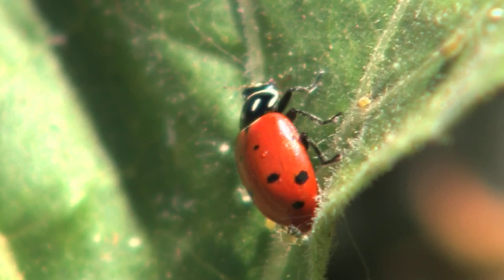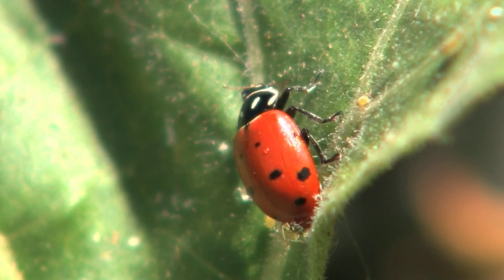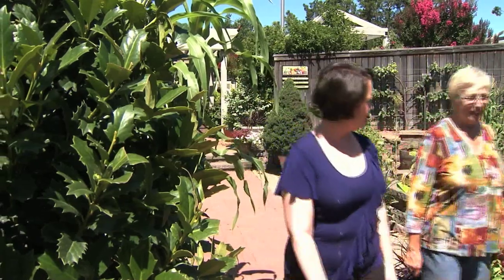This ladybug is also a beneficial bug that likes to eat aphids. There are different varieties of ladybugs, so they're not all going to look the same. Mary Lou Havener is on the Tulsa Garden Center's Board of Directors.